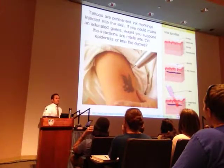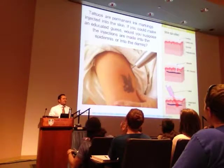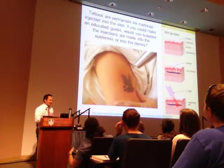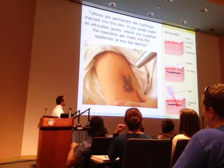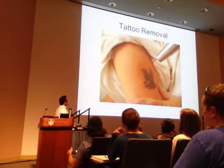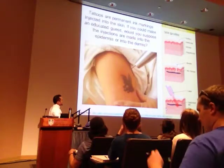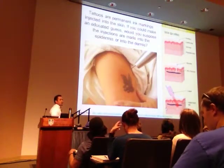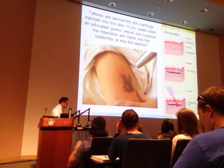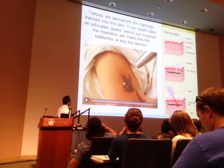Now, what happens if you made a mistake? You had a moment of not such great wisdom — it's known to happen in college. Well, you can get them removed. We use laser to do this. The laser actually sends energy to the ink, and it vaporizes the ink in location. So let's take a look at what this looks like.